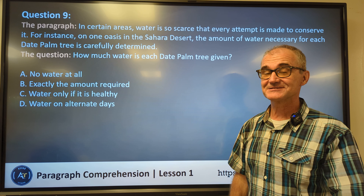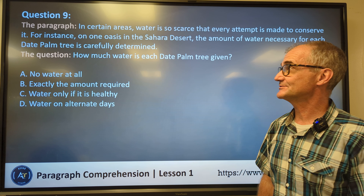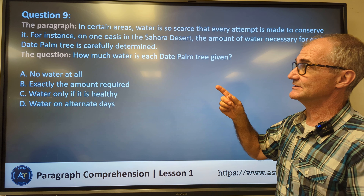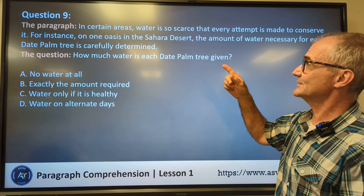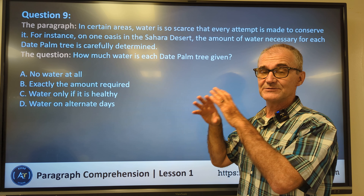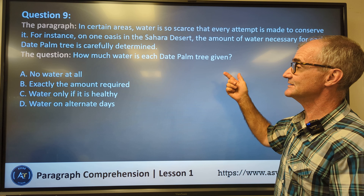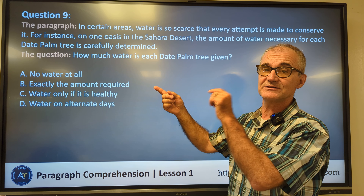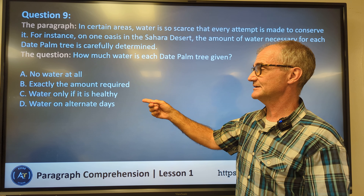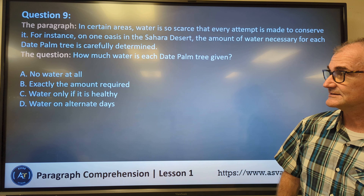If you're still here, you're doing a fantastic job — well done. Maybe pause the video, stand up, stretch for a minute, come back and we'll do the next six problems. New to the channel, think about subscribing. Question number nine. In certain areas, water is so scarce that every attempt is made to conserve it. For instance, on one oasis in the desert, the amount of water necessary for each tree is carefully determined. The question: how much water is each date palm tree given? No water at all — no, it gives a specific amount. Exactly the amount required — correct, that's exactly what it says. Water only if it's healthy — not in the paragraph. Water on alternate days — not in the paragraph. Correct answer: B, exactly the amount required.